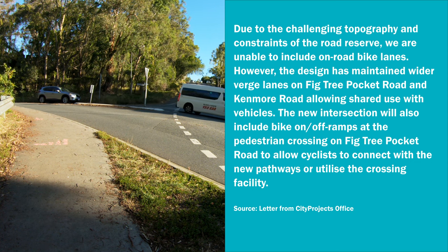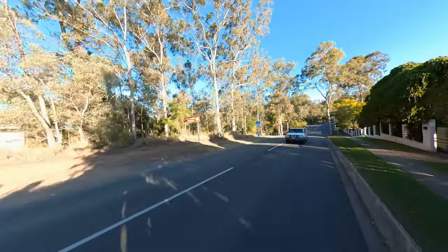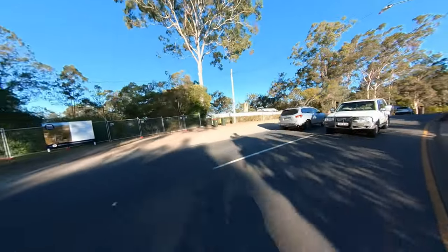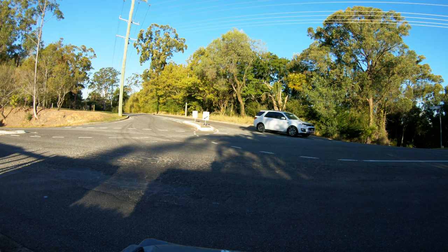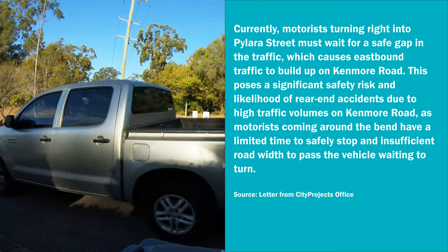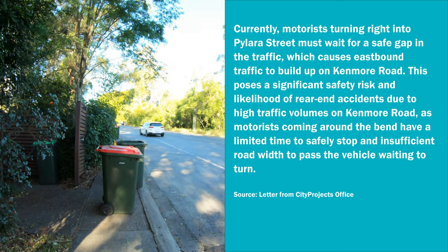Shared use with motor vehicles — that always works well, doesn't it? So they're trying to get people to get off and utilise the new pathways — in other words, get off the road and out of the way of the cars. Being concerned about their reasoning for allowing right turns out of Pilara Street but not in, I wrote back again. The reason for banning right turns into Pilara Street had me somewhere between incredulous and rageful: 'Motorists turning right into Pilara Street must wait for a safe gap in traffic, which causes eastbound traffic to build up on Kenmore Road. This poses a significant safety risk and likelihood of rear-end accidents due to high traffic volumes, as motorists coming around the bend have limited time to safely stop and insufficient road width to pass the vehicle waiting to turn.'